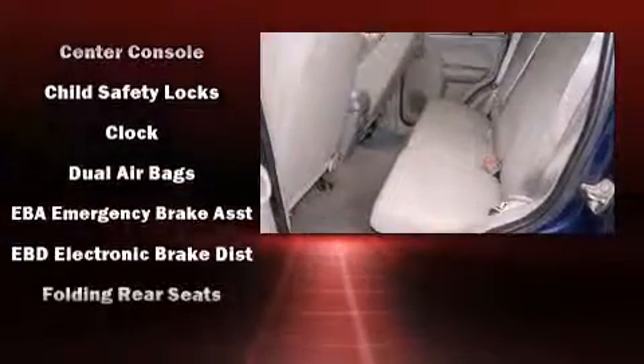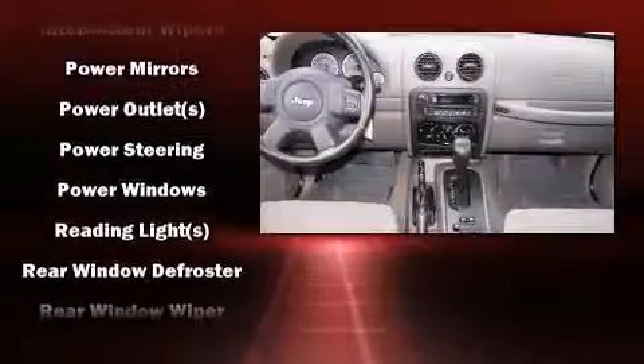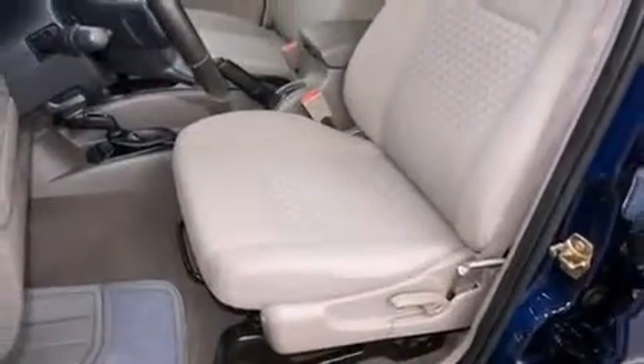Jeep also prioritized safety and security with features such as dual front-impact airbags with occupant-sensing airbag, traction control, ignition disabling, and four-wheel disc brakes with ABS. Brake Assist technology provides extra pressure when applying the brakes.